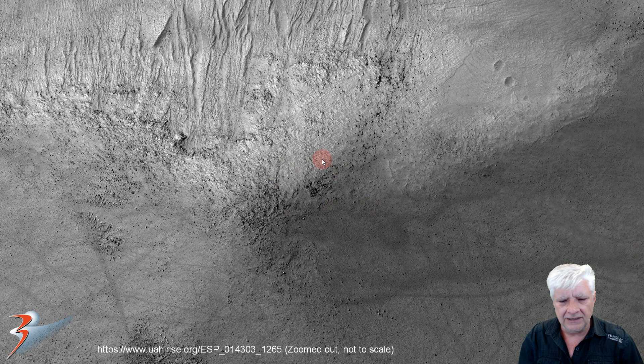It's located at 53.39 degrees south, 188.46 degrees east. The structure we're going to be looking at is located there in the center of this image — this is zoomed out so it's not to scale — and it looks like it's on top of this butte or hill. It also looks like some water flooded through this region, and we can see some dust devil tracks as well.